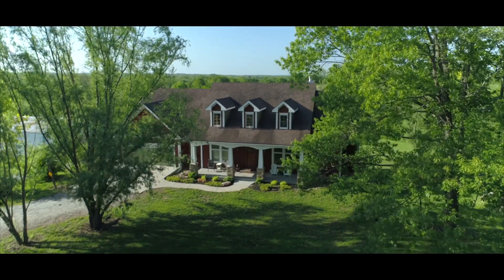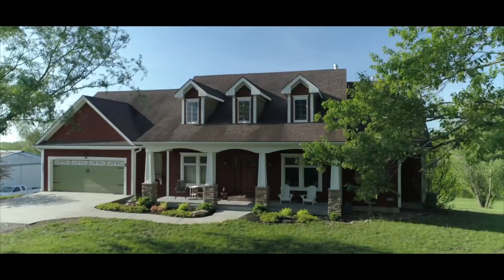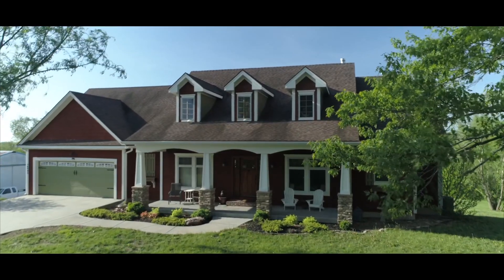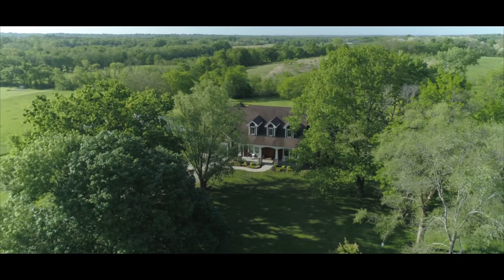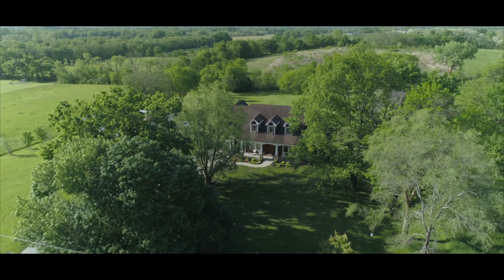Welcome to 18403 Northeast 190th Street. This 5,200 square foot home is tucked in the countryside of Kearney. You will quickly fall in love with all that it has to offer.